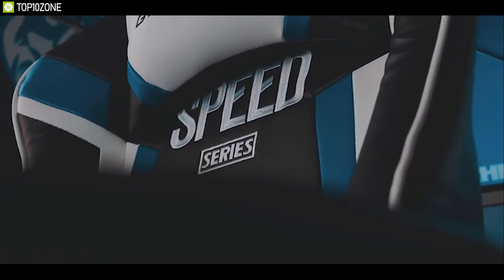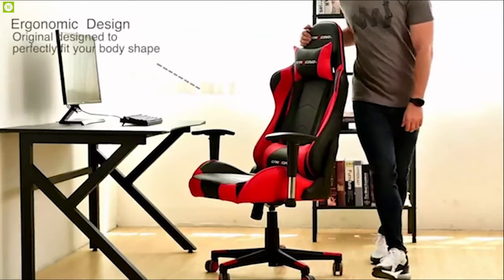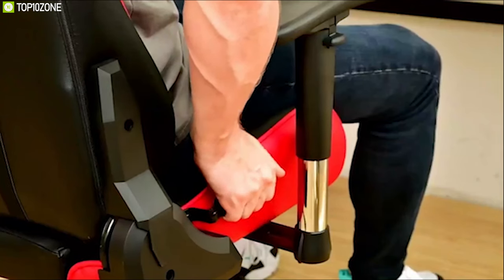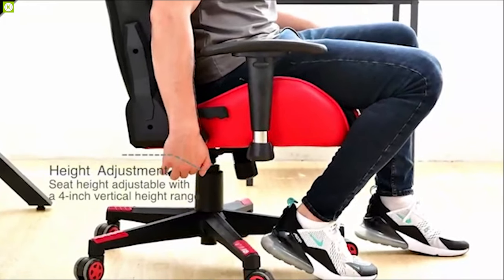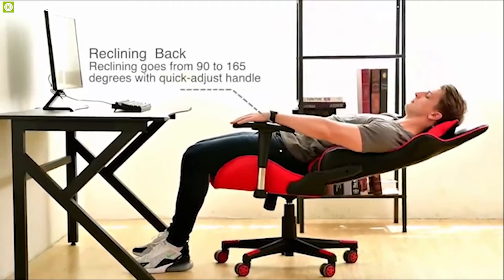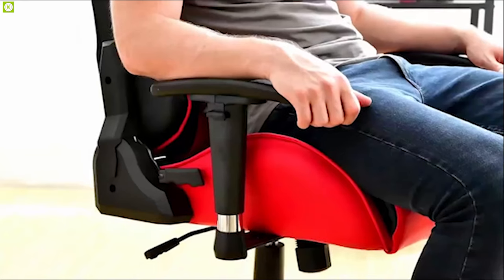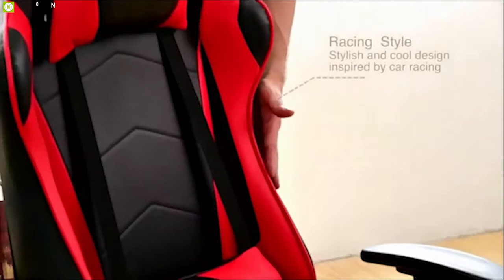Get introduced to the GTRacing gaming chair, a high-performance gaming chair specifically made for pro gamers. This chair comes with an added seat cushion and lumbar and headrest pillows which offer added support and comfort to take your gaming experience to the next level. It features adjustable armrests and seat height, offering 90 to 170 degrees of reclining and rocking with 360-degree swivel so you can fully customize your seating position. It comes with a strong metal frame, a heavy-duty base, and nylon smooth-rolling casters for great stability and mobility.